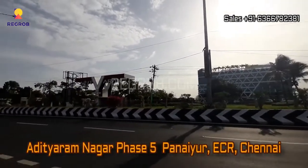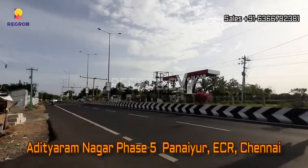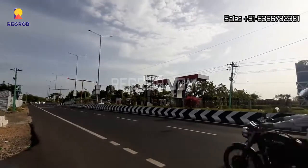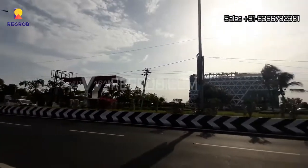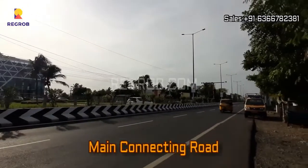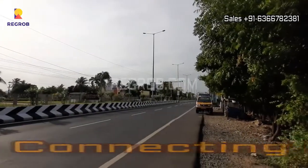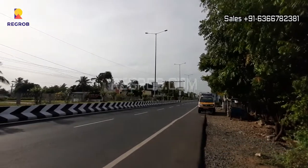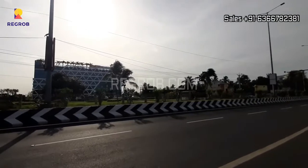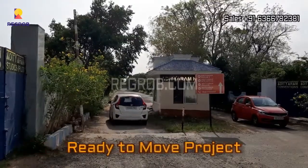Hi viewer. In today's video we are visiting Adityaram Nagar Phase 5. It's located in Paniyur, ECR, Chennai. Here you can take the view of the main connecting road. And this is our project.